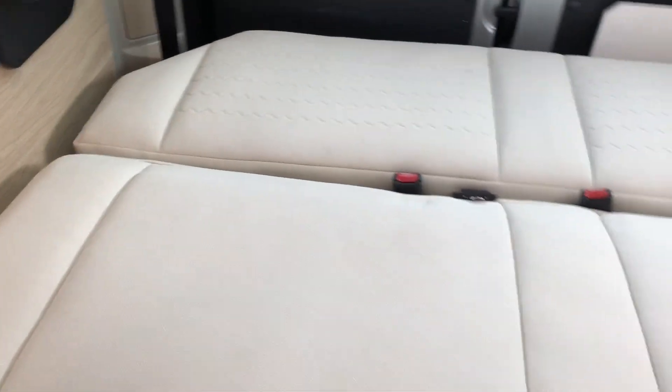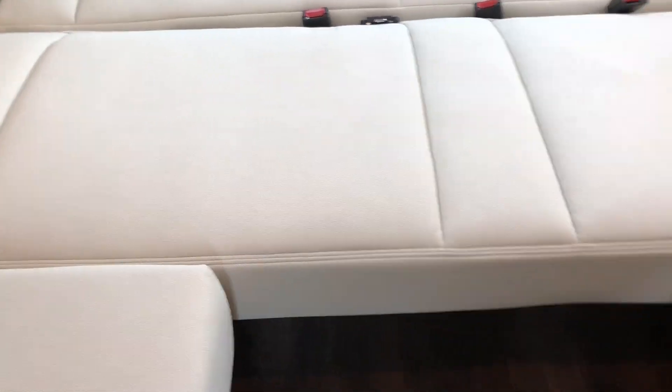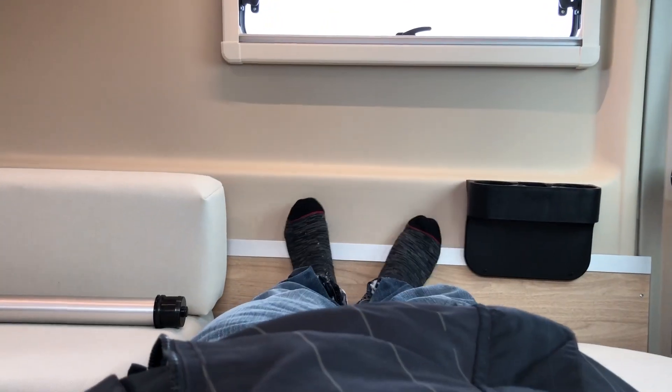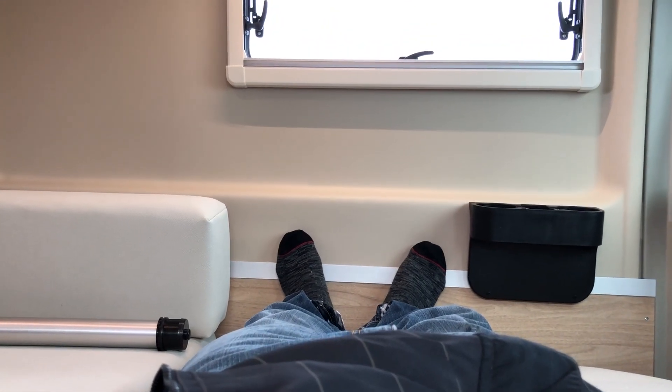I'm going to show you the bed. I'm six foot one — if I lie in the north-south direction my head touches the back doors, so that's not ideal. You want to sleep in the east-west position on this coach — much more comfortable with plenty of room.